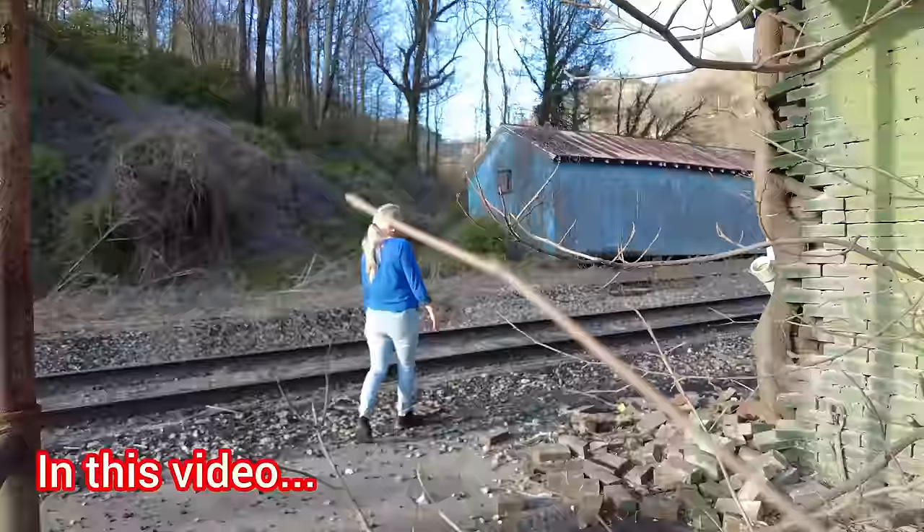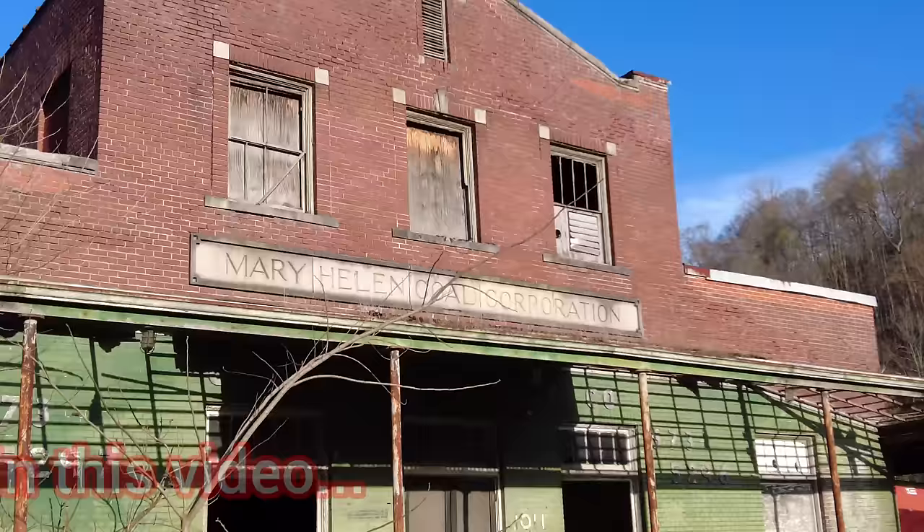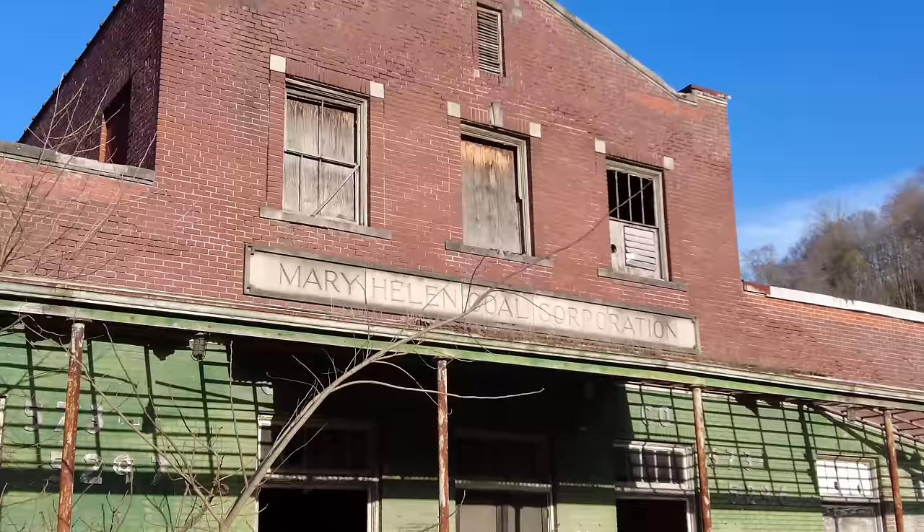Hey folks, you see her walking through these and pulling them back and letting them slap at me as she comes through? I did not. It's on video. It's the old company store at Murray Hill and Kentucky — the Murray Hill Coal Corporation.